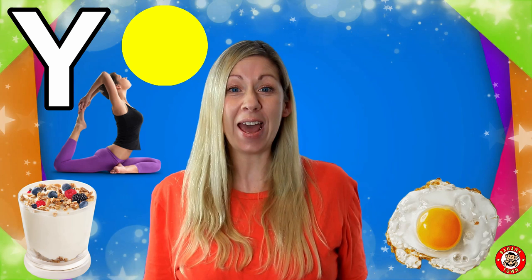Y is for Yolk. The yolk is the centre of the egg, full of goodness. I love to dip my toast into a runny yolk.